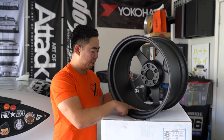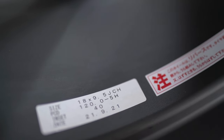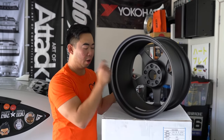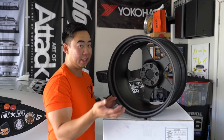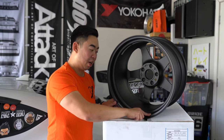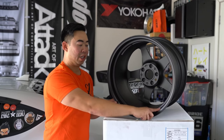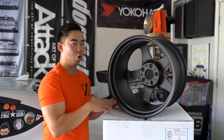On the back there's a sticker showing size, PCD, offset, and the forging date — this wheel was forged August 21st, 2021. There's also a Tynasea JWL VIA sticker. Inside the barrel there's engraving — a Tynasea thing — showing VIA 690 kilograms load rating, specs engraved including 18 by 9.5 plus 40, forging date, 'Japan,' the company name, and a serial number. If you have a size similar to the OG wheels, this engraving will help differentiate the new from the original.